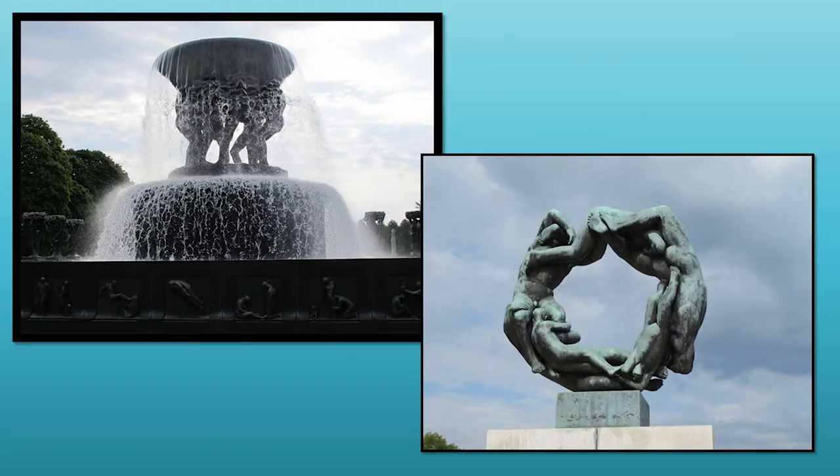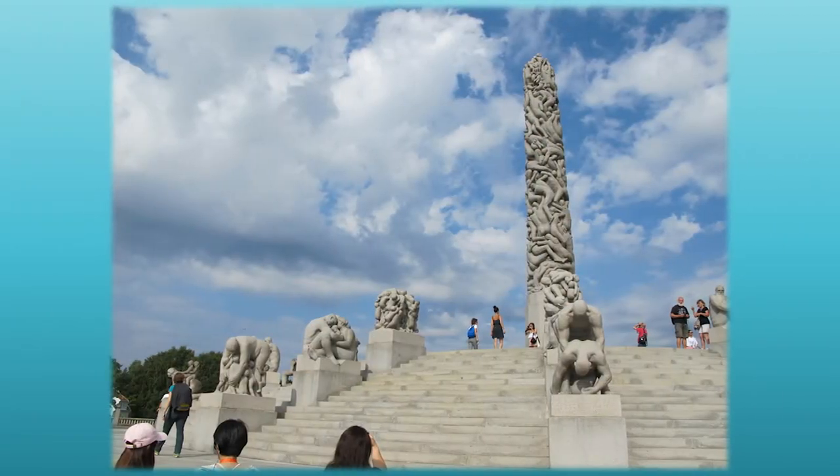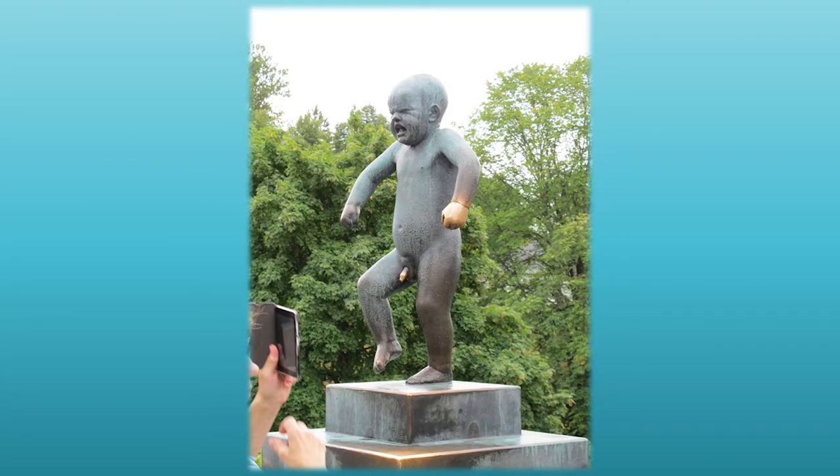The Vigeland Sculpture Park has over 200 sculptures and he was completely in charge of its design and the architectural outline. It is the largest sculpture park by a single artist in the entire world, and most of the sculptures are cast in bronze, granite, and iron, representing the cycle of human life and all of its emotions. As you're walking through the park, you'll see lots of sculptures of human beings in different stages of life from infancy to old age. One particularly popular sculpture is of a little boy throwing a temper tantrum, and you can tell based on where the statue has been rubbed clean which parts people consider lucky.